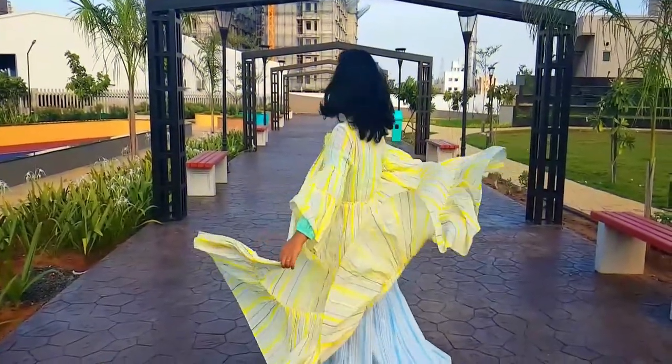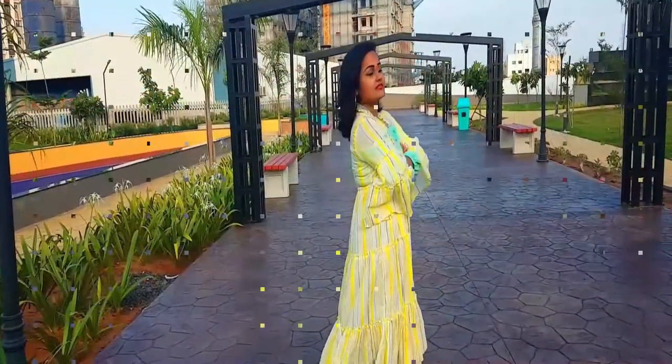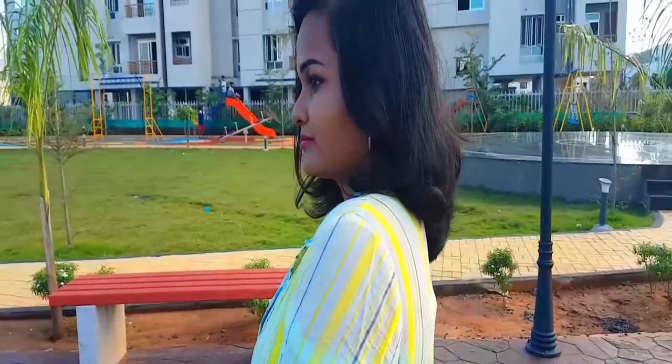For the next look I wanted something Western, so what can be better than a longline shrug? Here I chose a pastel green crop top and a pastel yellow long shrug. I didn't want to overshadow the pants at all. I'm also wearing a waist belt, and for the shoes I went for the same wedges.